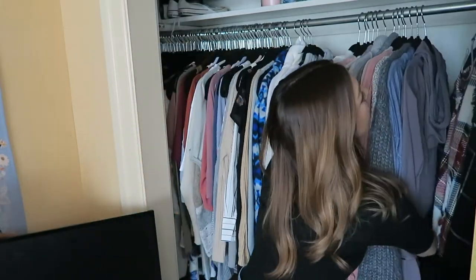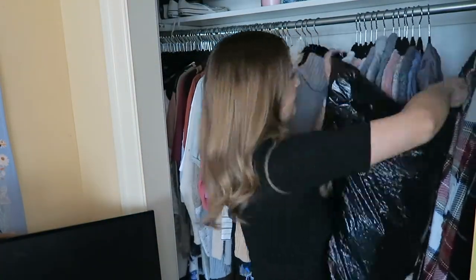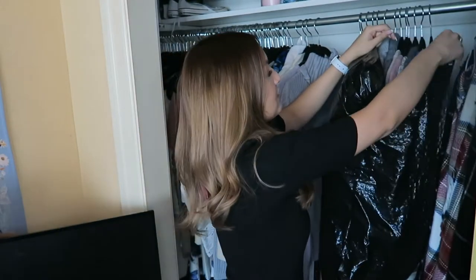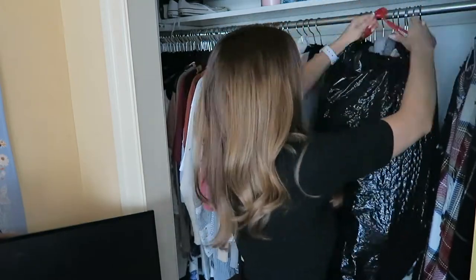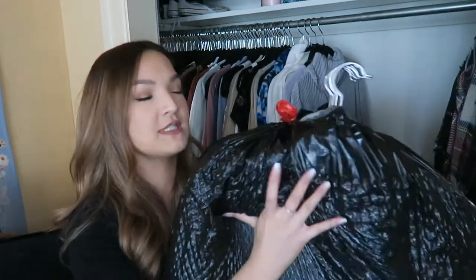I'm going to do the first way because I want to reuse these bags. With the inflation rate these days, I don't want to waste my plastic bags, so I'm going to do it in a way so that I can still use these garbage bags when I get to the new house. So I got all my clothes in the bag. Now I'm just going to loop the ties around the hangers using a slip knot so that it's really easy to pull and I won't have to cut the handles. When I get to the new place, the handles will stay intact, and then I can just pop them right in and take the bag off.